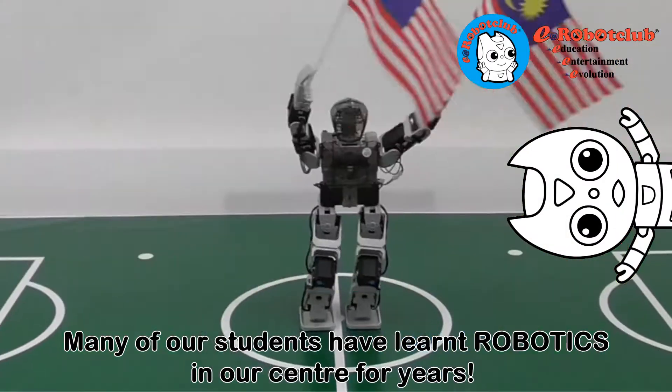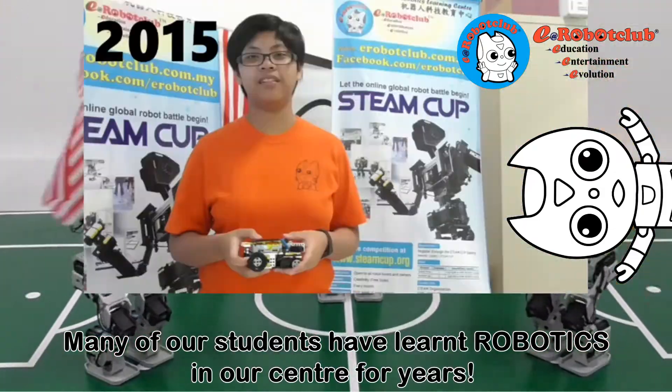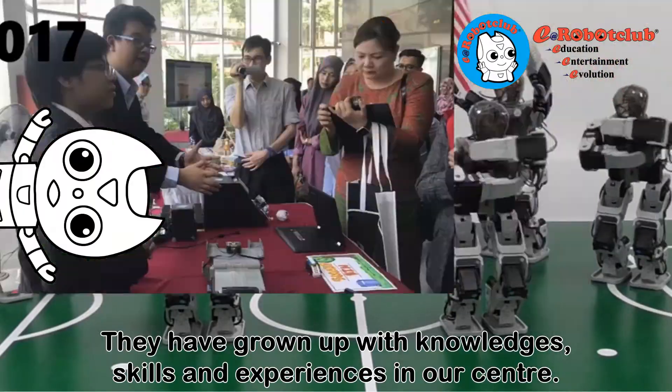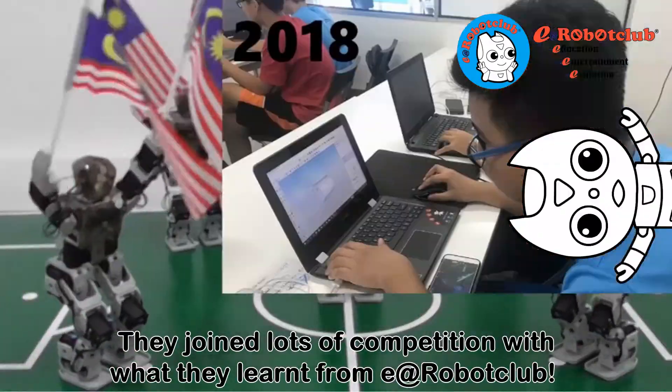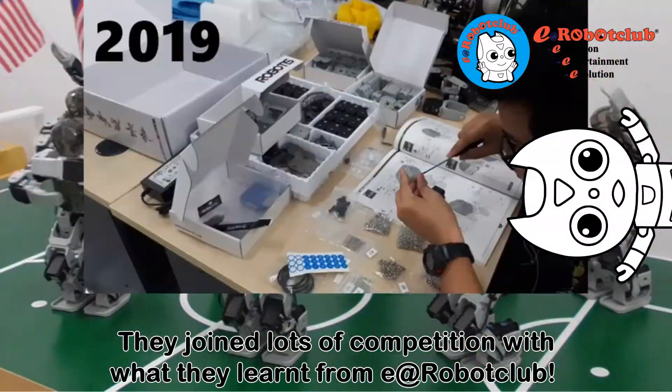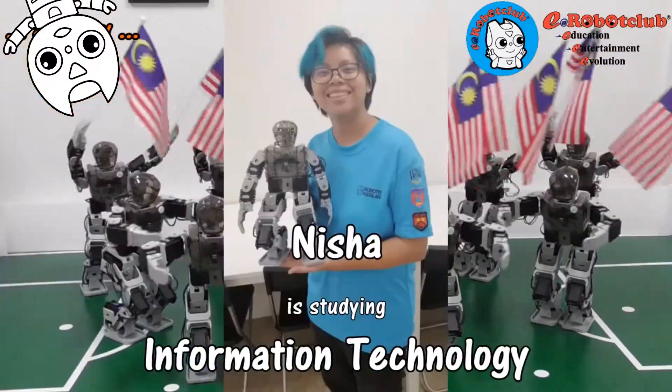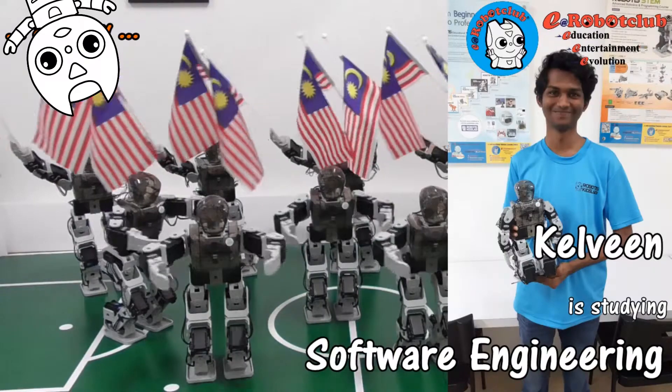Many of our students have learned robotics at our center for years. They have grown up with knowledge, skills, and experiences gained here. They have joined many competitions with what they learned from E at Robot Club, and we are so proud that many of our students continue their journey as engineers in university.